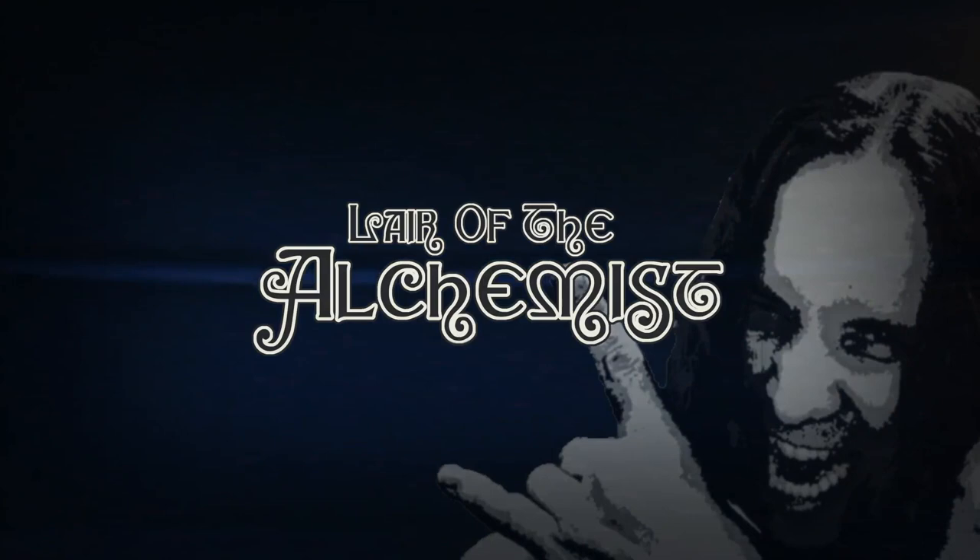Welcome to the Lair of the Alchemist, where we discuss all things heavy metal and hard rock. On today's episode, a behind-the-scenes look — a tour of the Lair, otherwise known as my music room. I thought it would be fun today if we just took a few moments to look around the room where I record all my videos. So we'll start right over here.